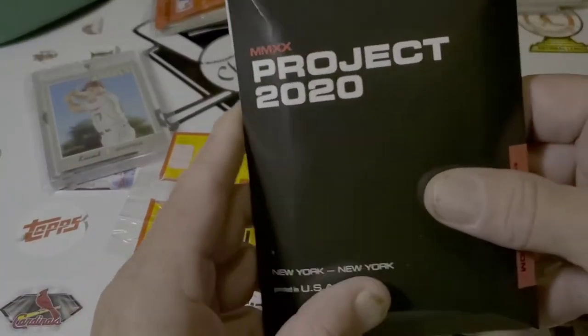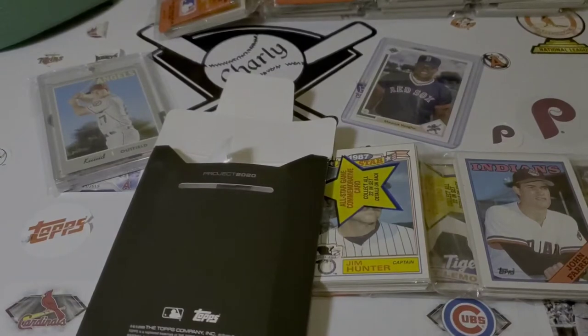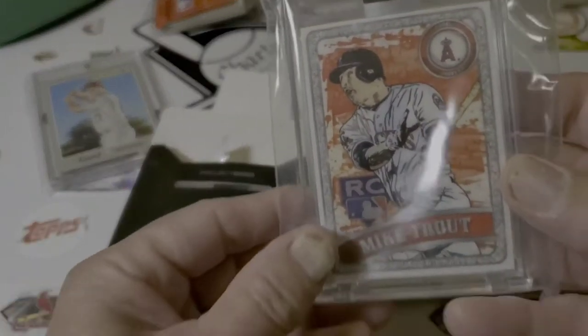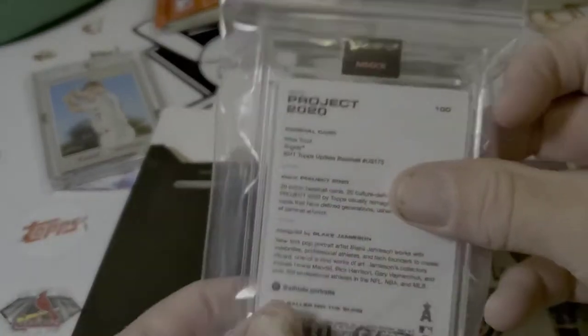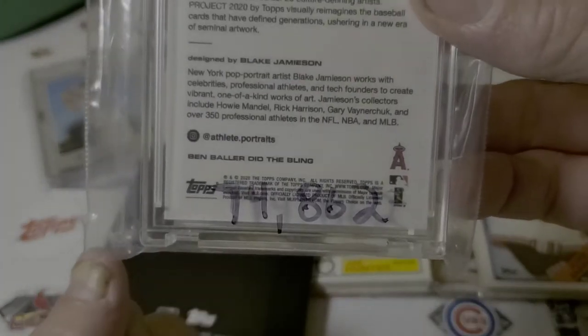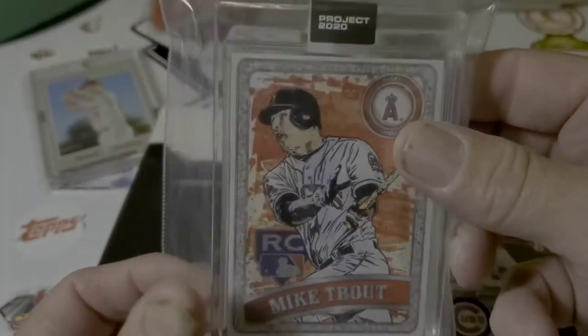Today I got a new 2020. I only bought two. So every time I get a different one, it comes in a different package. The first one I got was the Mike Trout — 74,862 of these, and I got one of them.